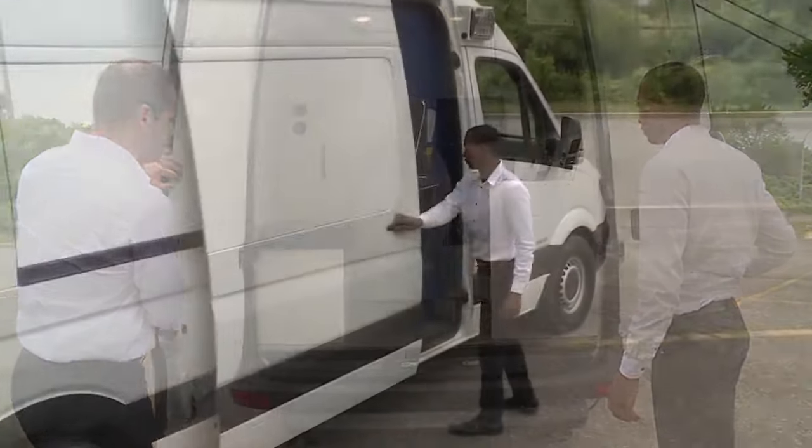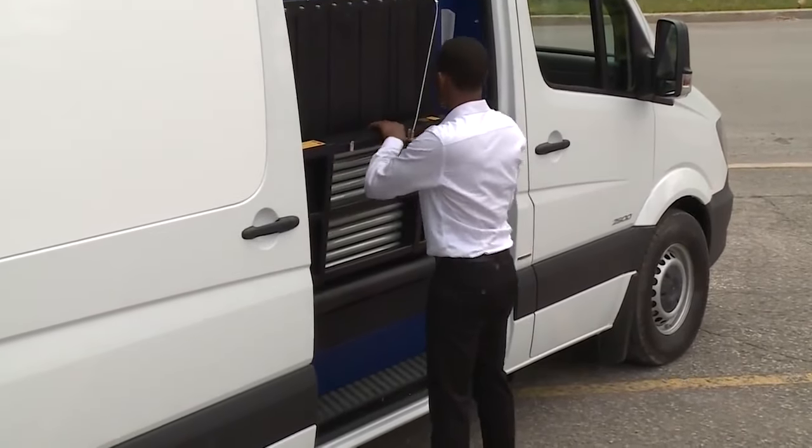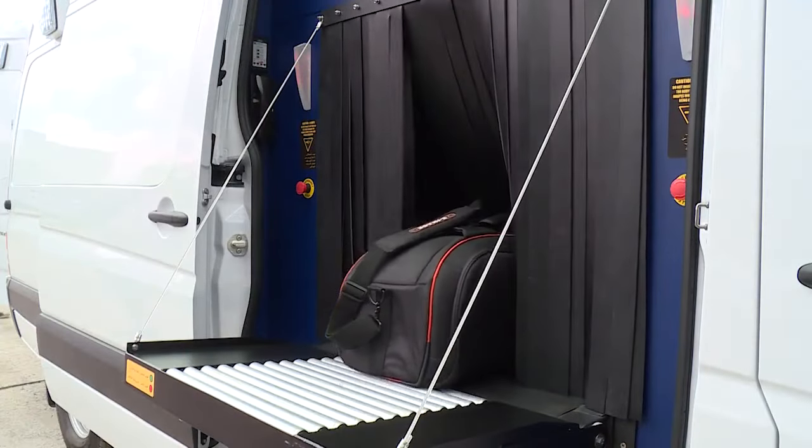The security scanners in these luxury vehicles are able to scan large objects, having a tunnel size of up to one square meter. That's large enough to handle almost anything a person would normally carry, and more.